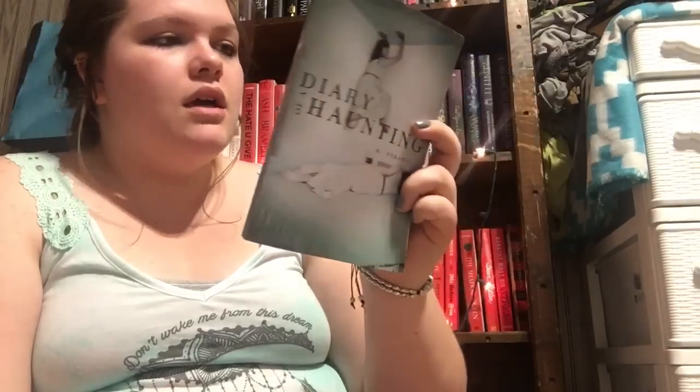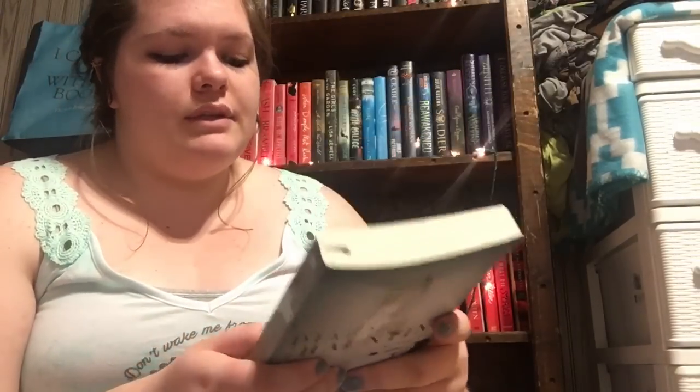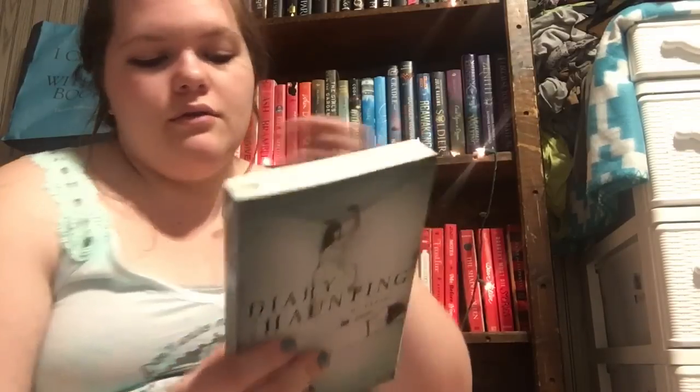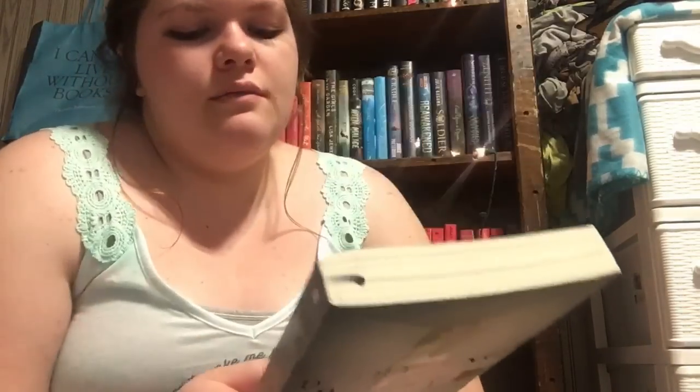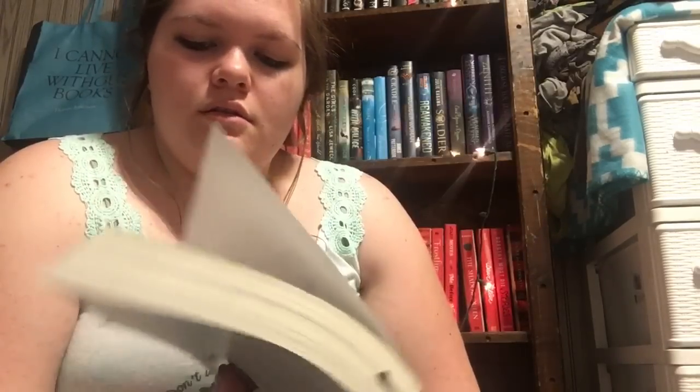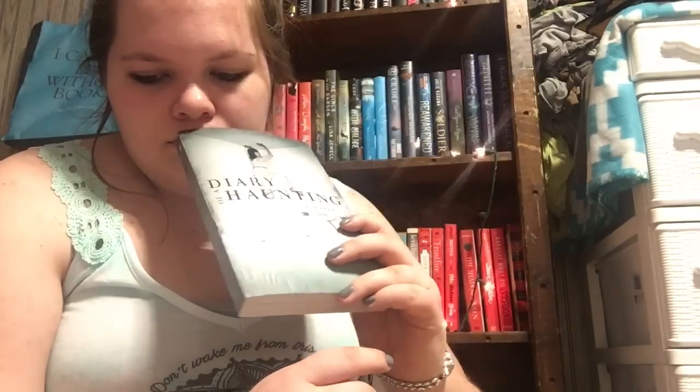The next book I got is Diary of a Haunting by M. Verano. This is a really scary book — I think it resembles something like paranormal activity. It looks super creepy; I'll probably read this in October. I got it for $3.79.